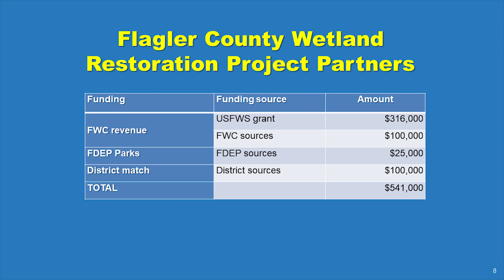Along with district sources, funding for the project includes a nationally competitive grant from the U.S. Fish and Wildlife Service that passes through the Florida Fish and Wildlife Conservation Commission. This funding is combined with matching funds from FWC and a contribution from the Florida Department of Environmental Protection through the Florida State Parks System.